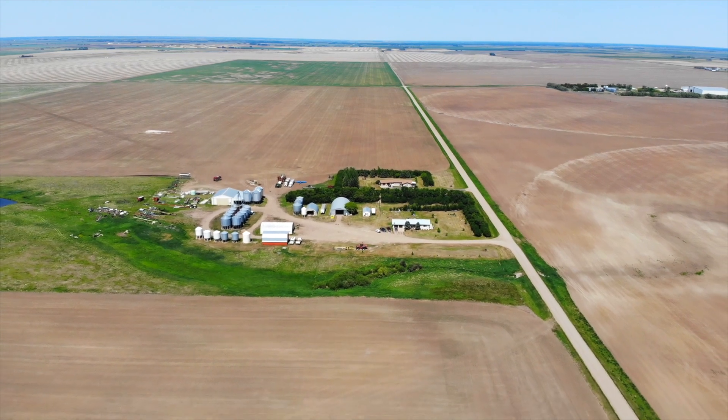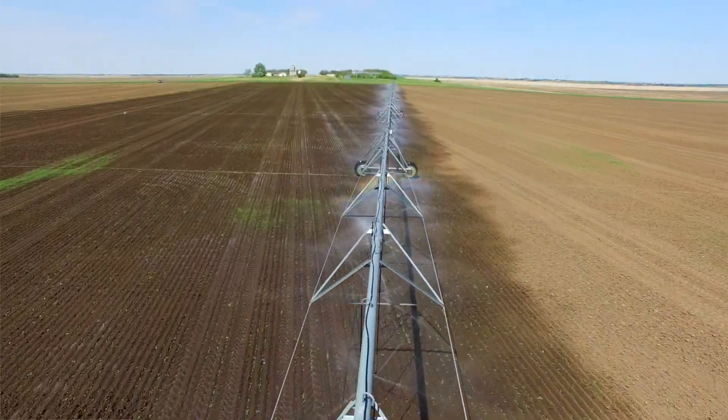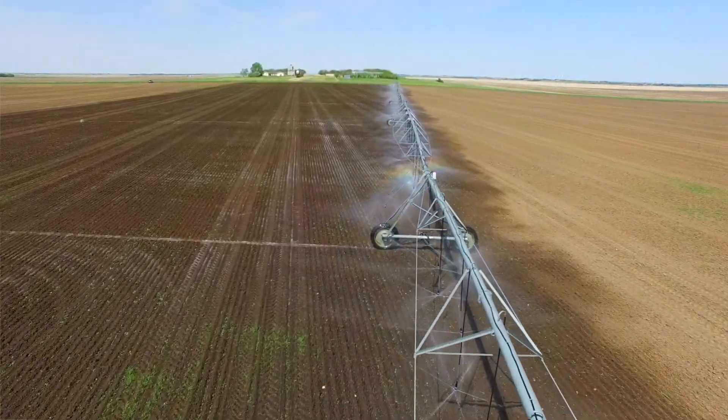In our area we usually have on average 10 inches of rainfall, compared to Saskatoon which is about 13 and Yorkton is 14. So irrigation gives us a way to play catch-up and give us access to those higher value crops.